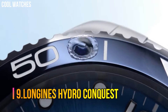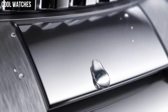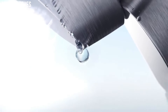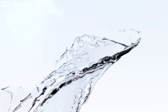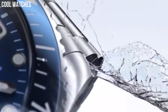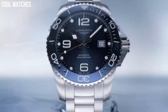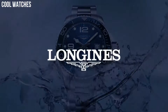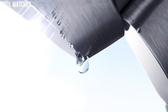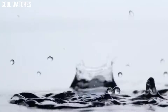Number 9: Longines Hydro Conquest. Those values are perfectly represented by the Longines Sport Collection. Material: stainless steel and ceramic bezel. Glass: scratch-resistant sapphire crystal with several layers of anti-reflective coating on both sides. Caseback: screw-down caseback. Thickness 11.9mm. Water resistant to 30 bar. Case specificities: screw-in crown, unidirectional rotating bezel.